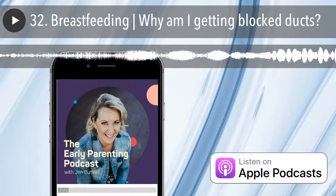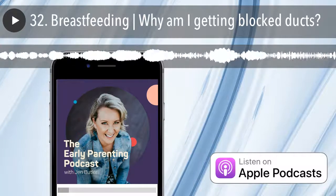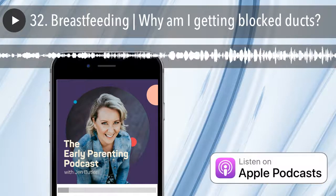I'll be dropping my hottest tips on baby and toddler sleep, feeding, boobs, behavior, and so much more. Are you ready to feel confident in motherhood? Let's dive in.